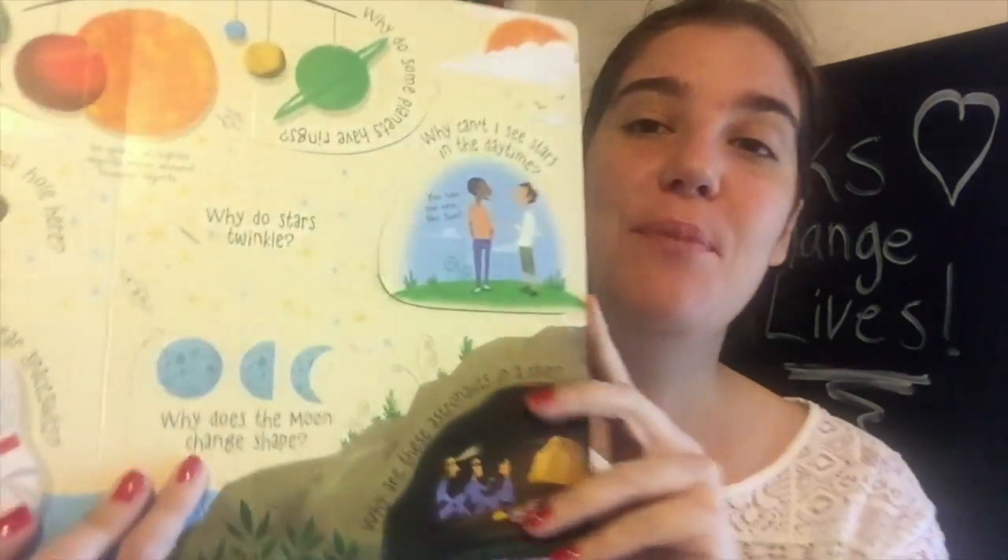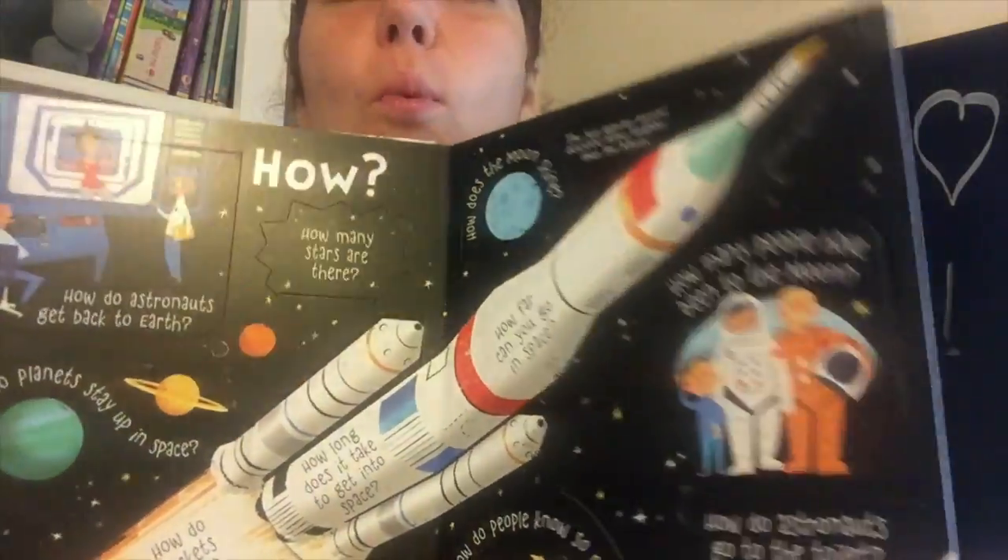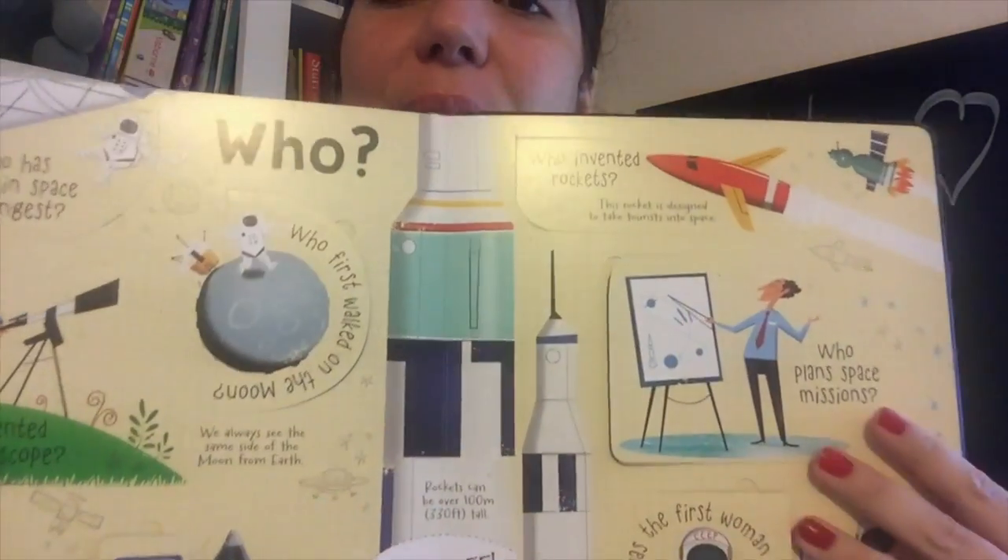The beautiful thing about these books is that each of the different pages answers a different question — who, what, when, where, how, why, and more. You name it.